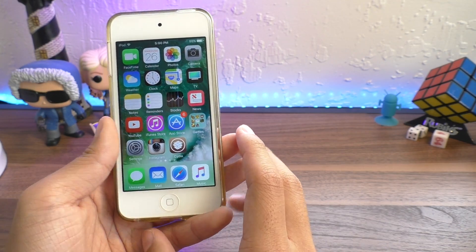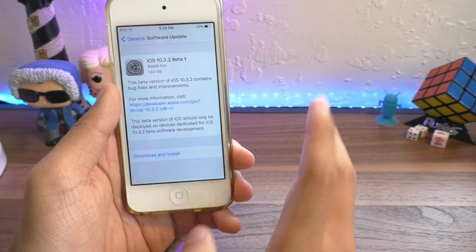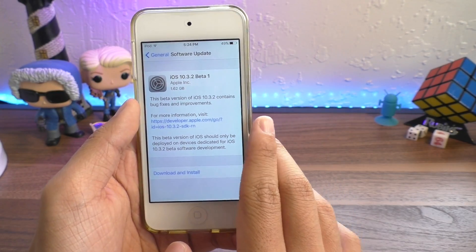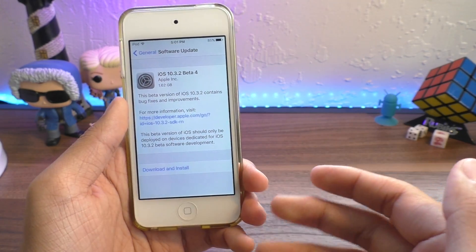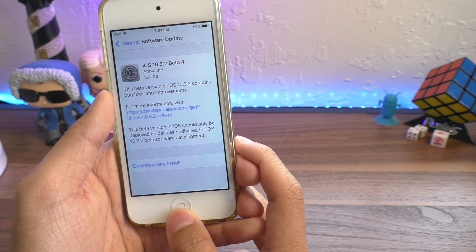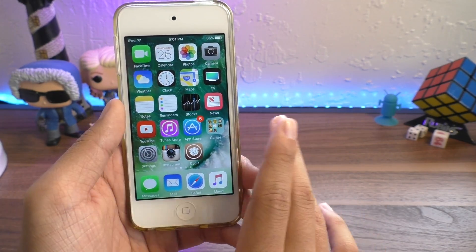For a lot of you guys who have iPhone 5s, you might be asking yourself: will iOS 10.3.2 kill 32-bit devices? Remember when Beta 1 came out I told you guys that 32-bit devices weren't supported? Well, they weren't really — until Beta 4 came out, and they had support again for the iPhone 5, the 5C, and the iPad 4. So we probably won't see an end to 32-bit devices until iOS 11.